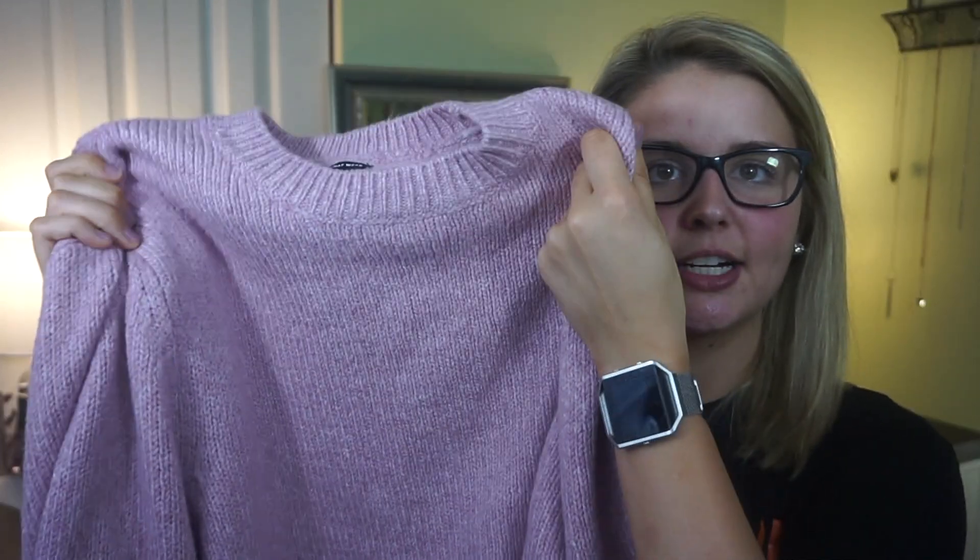The first item is from the brand Who What Wear. It's a blush, mauvey-pink color and goes all the way down — depending on how short you like your dresses, you could wear it as a dress, but I'd wear it as a tunic. I paired it with black leggings and black knitted UGG boots and it was really cute. It's really thick, really soft, comfortable, and not see-through.